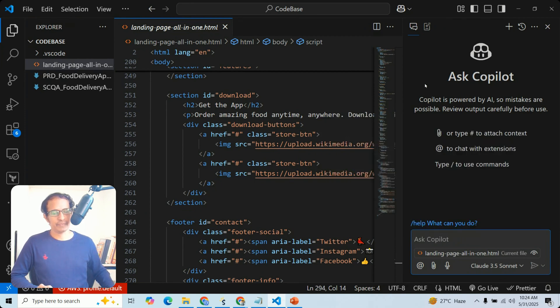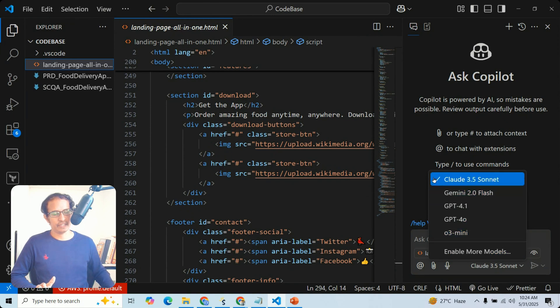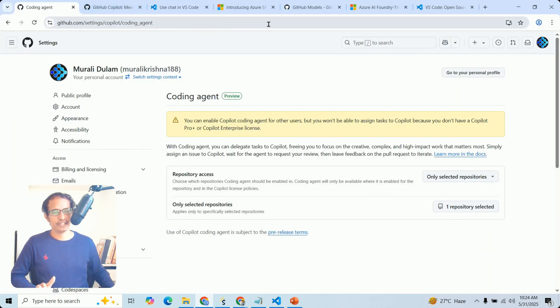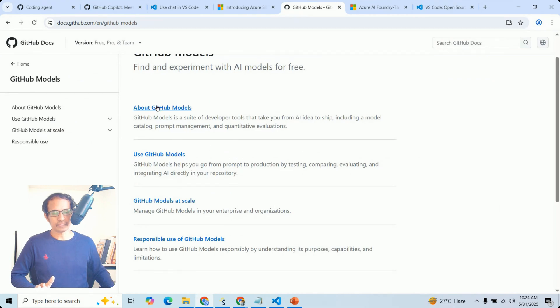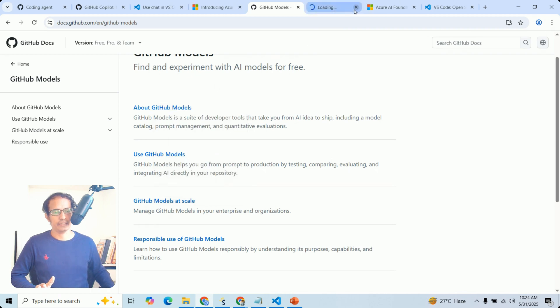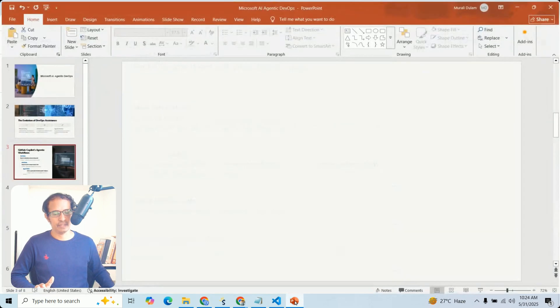So we have now observed Visual Studio Code options — how to enable Copilot in VS Code, the different modes (Ask, Edit, Agent), and the differences between them. We also observed the different GitHub models available, which you can refer to in the official documentation.